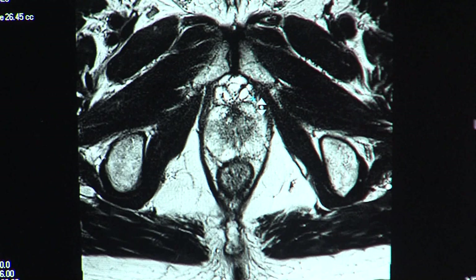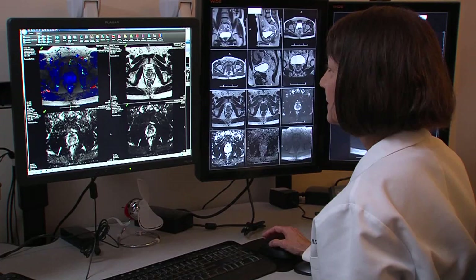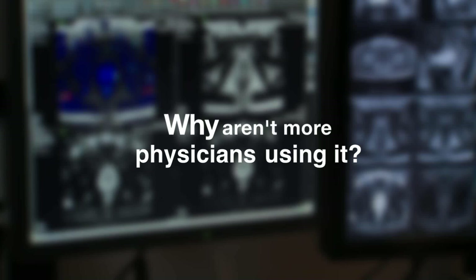This allows physicians like Dr. Burnetti to actually see and target the area instead of blindly performing the biopsy, which is often the case when using ultrasound. With such precise imaging information provided by the MRI, the burning question is: why aren't more physicians using it?